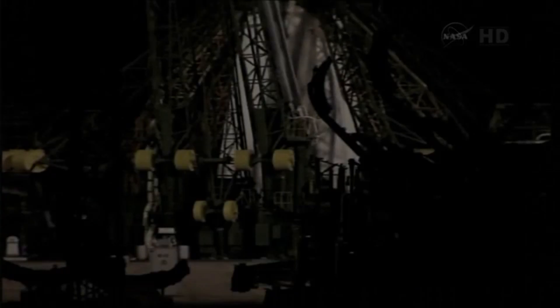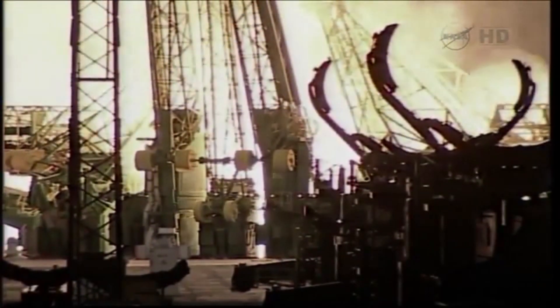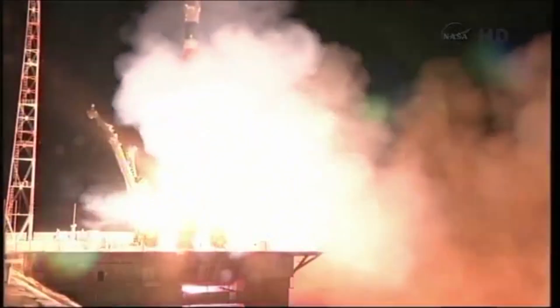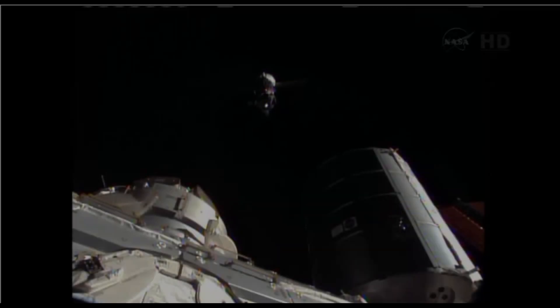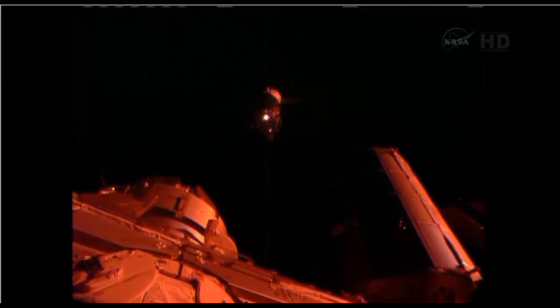Two weeks later, on May 28, 2013, Soyuz TMA-09M launched atop a Soyuz FG carrier rocket from Site-15 at the Baikonur Cosmodrome on a fast track to the station. After just six hours, Soyuz TMA-09M docked with the Rassvet module without issue. Distance to target now 29 meters.